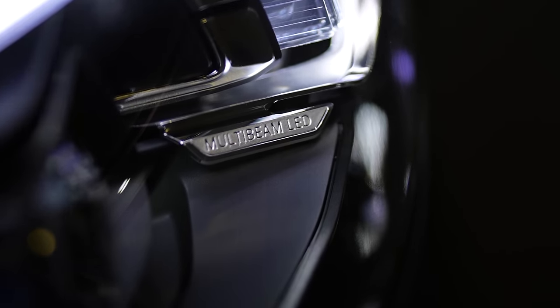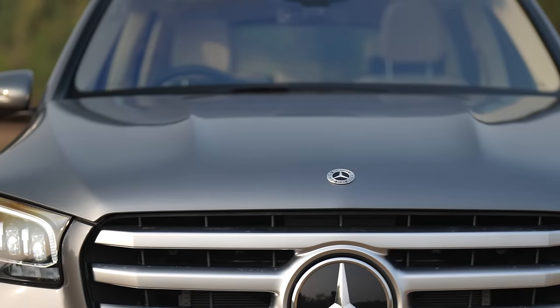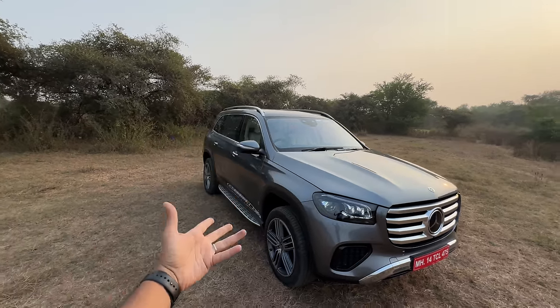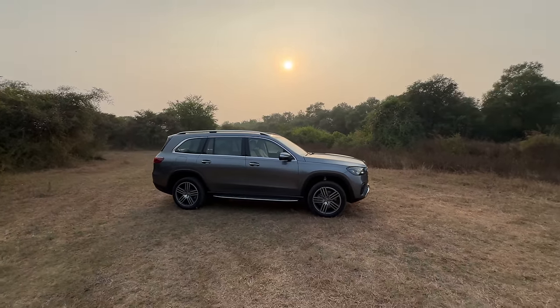It says multi-beam LED. The lights look very similar to what they were before, but Mercedes says they've made minor changes. There's a power bulge on the bonnet. This has laminated glass with infrared film as well. So a lot of things on the GLS are actually the same when compared to before.